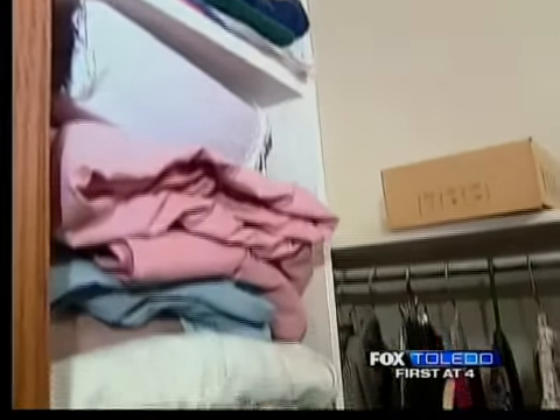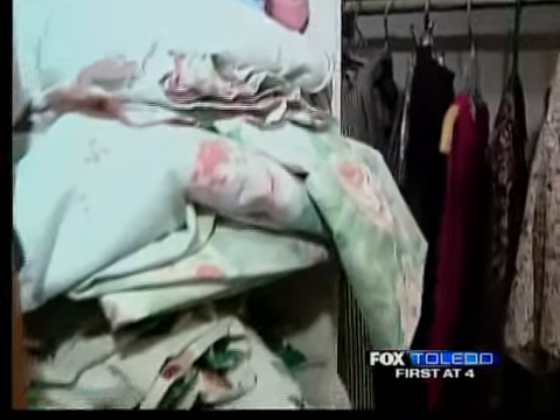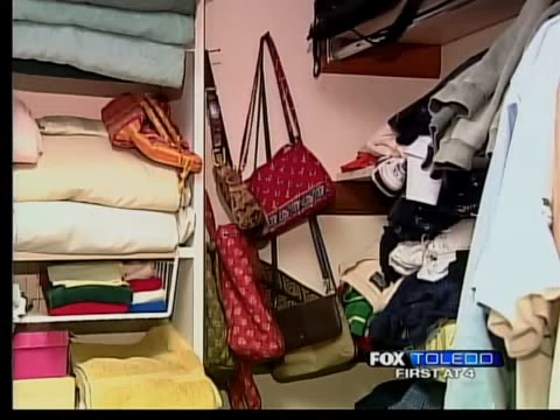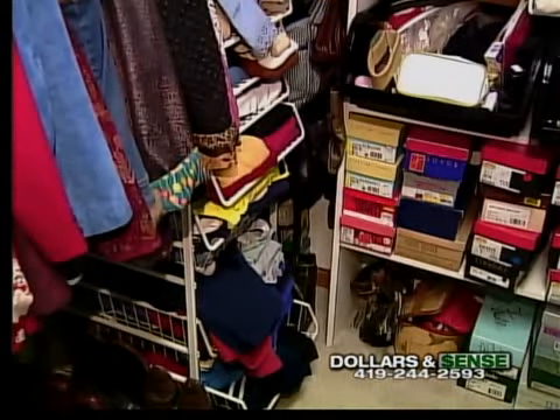For the do-it-yourselfer, the closet is a great place to try your handiwork. All the supplies you need are at almost any building product center. And even if the work isn't perfect, once the closet is full of stuff, very little of the work will be visible.